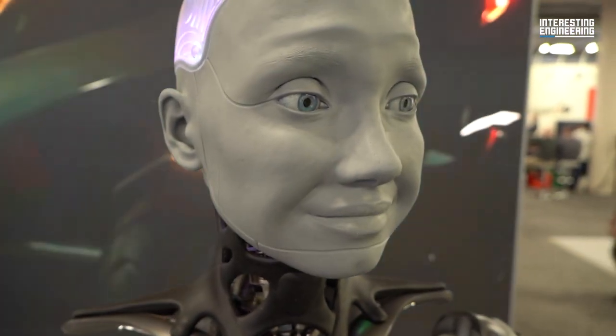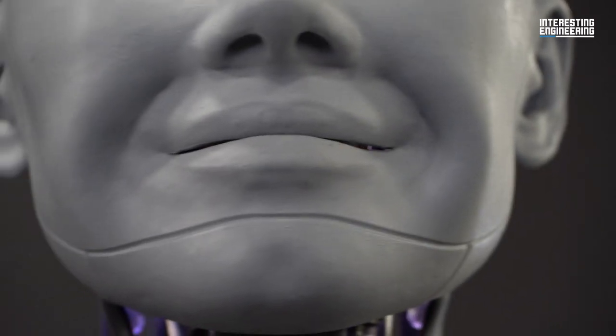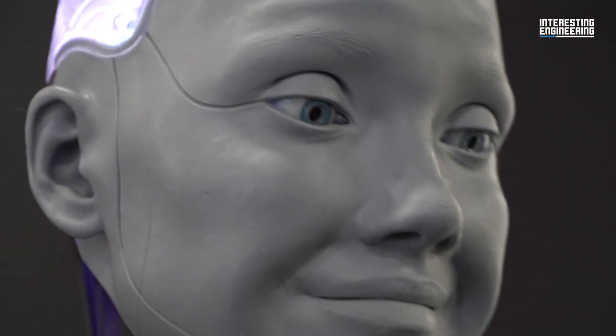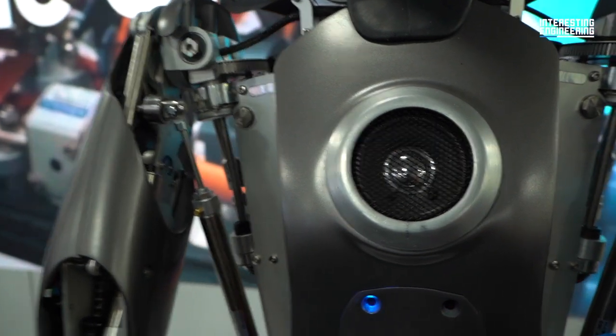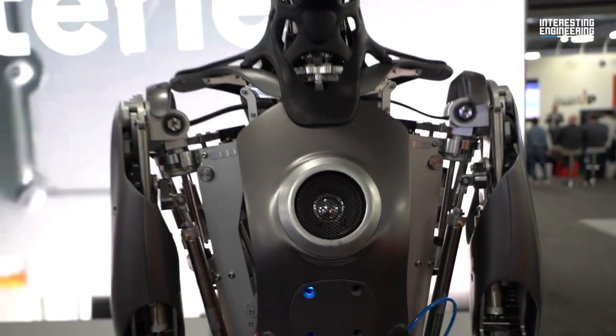What makes the Amica so lifelike are the 17 individual motors on its face. Amica's facial expressions are identical to those of a real person, thanks to this technology. Due to the microphones in its ears and the speaker placed on its chest, it can hear people talking to it and respond.